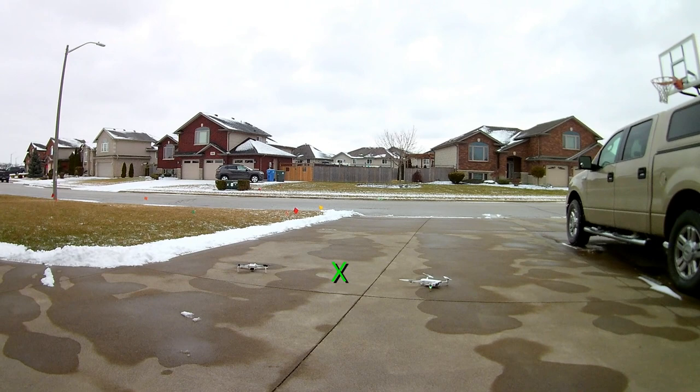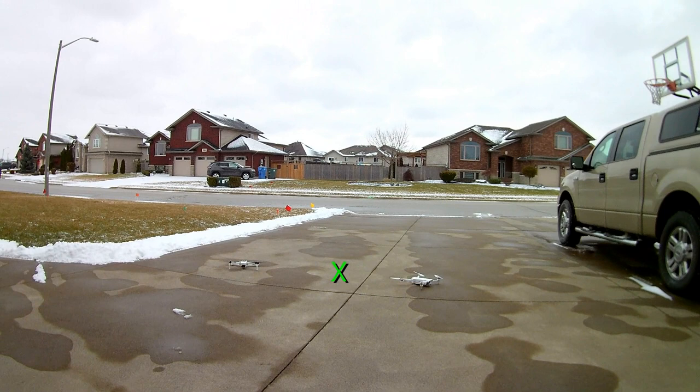So it's extra precision landing — it's off by about a meter. Okay, that's the end of that.